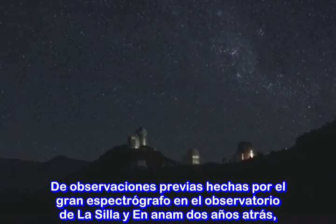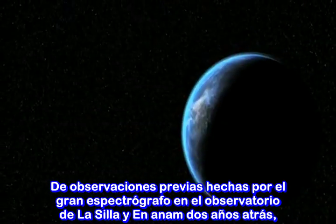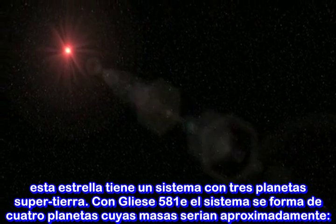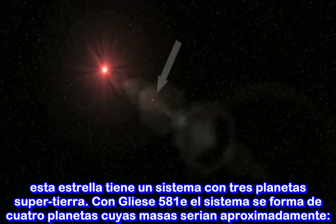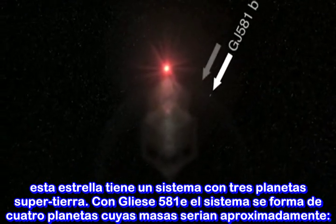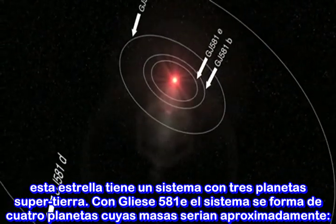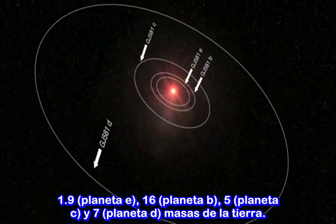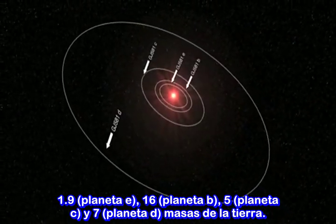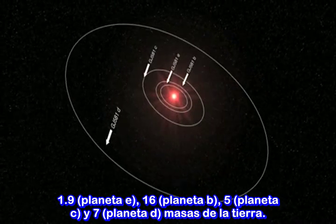From previous observations, also done with the HARPS spectrograph at ESO's La Silla Observatory and announced two years ago, this star was known to harbour a system of three super-Earth planets. With Gliese 581e, the planetary system now has four known planets, with masses of about 1.9, 16 (planet B), 5 (planet C), and 7 Earth masses (planet D).